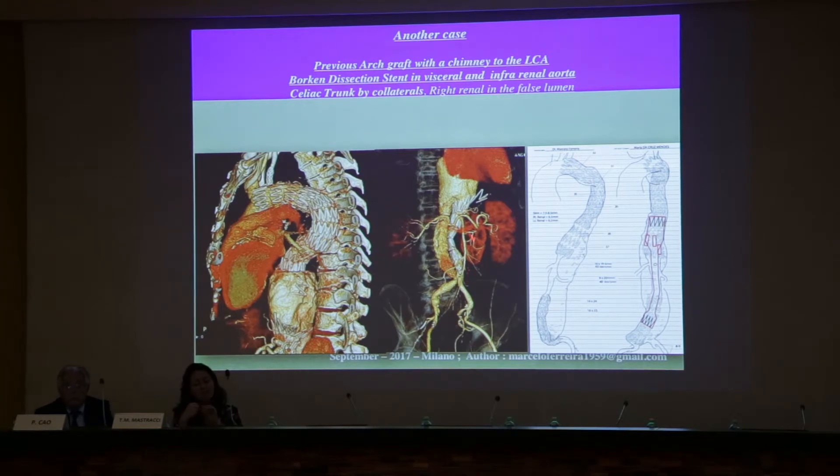The dissection stent ruptured here — you can see the upper part — and then divided, losing the celiac trunk, although it has flow, and you have the right renal here. So we made a new plan with the right renal upper here, so we can get from above. And we did.